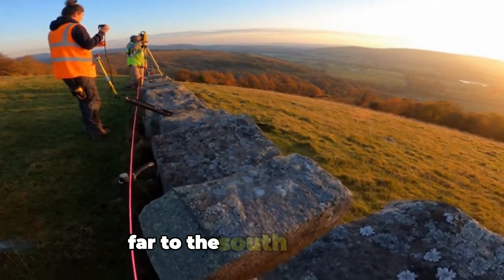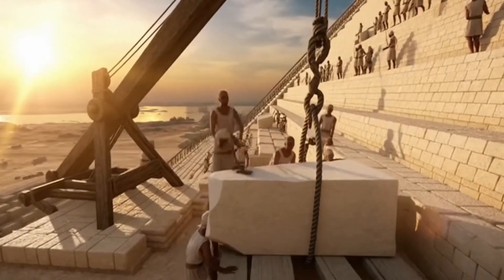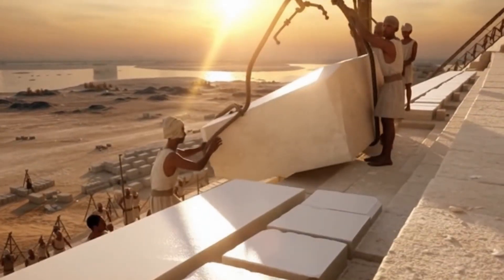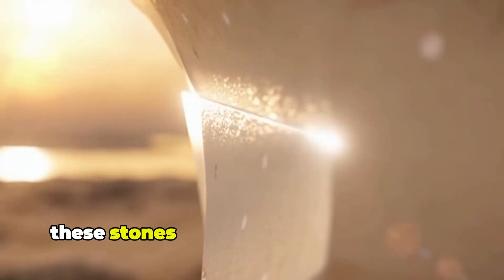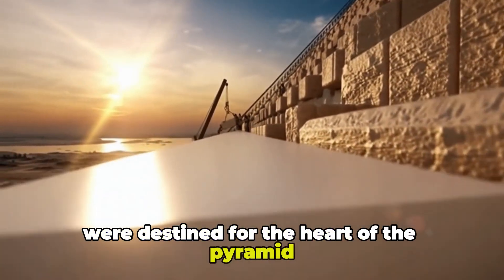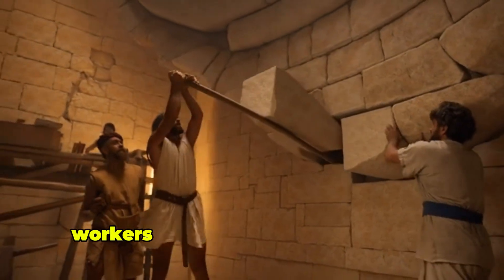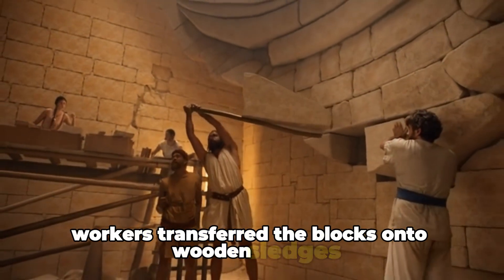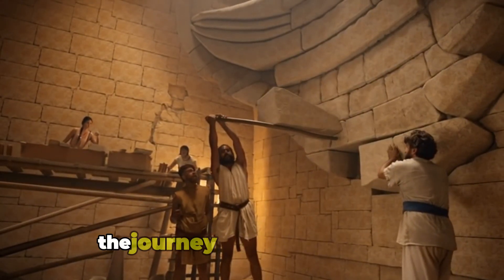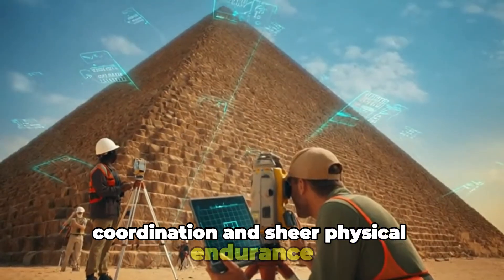Far to the south, in Aswan, enormous granite beams were cut from the mountains and transported hundreds of kilometres along the Nile. These stones, some weighing more than 50 tons, were destined for the heart of the pyramid. When the granite arrived in Giza, workers transferred the blocks onto wooden sledges and dragged them across the desert — a journey requiring teamwork, coordination and sheer physical endurance.